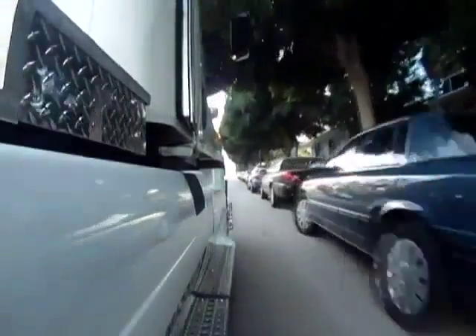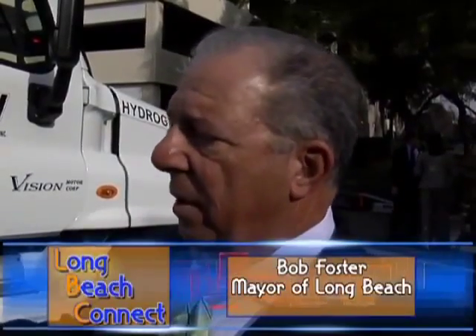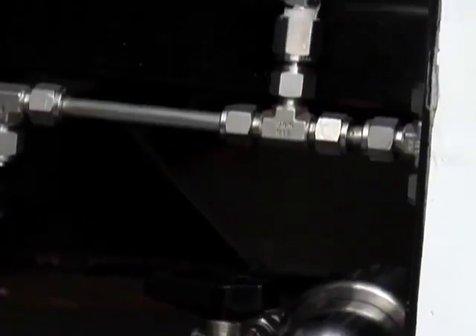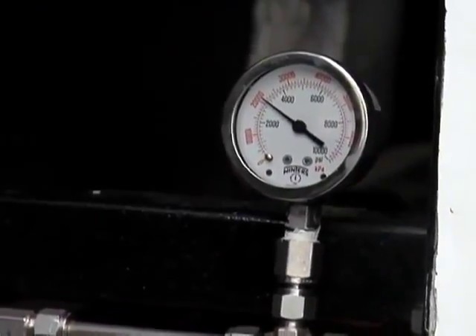Mayor Bob Foster hopped in the passenger seat for a ride in this amazing new vehicle. It's got great torque. It's actually a very fast vehicle. And no gas, no oil. And the only emissions, or what you see right there,